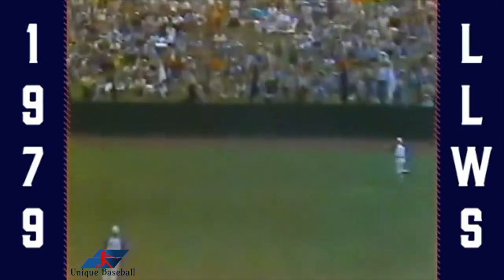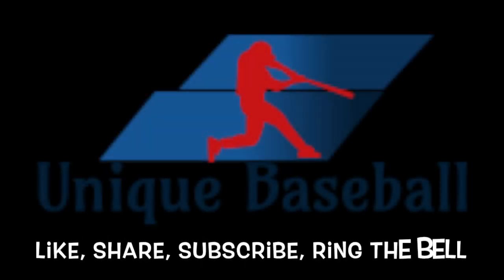Here's Jim Zaqueo. A looping fly ball out to right center field. Hawaii makes a nice running one-handed catch.